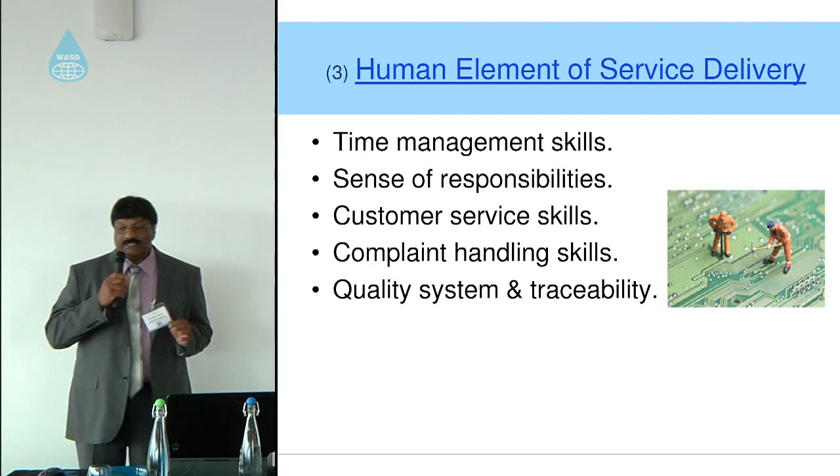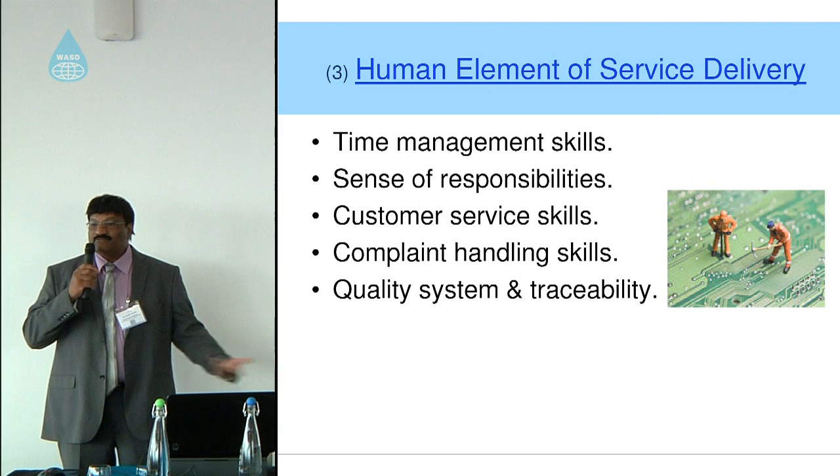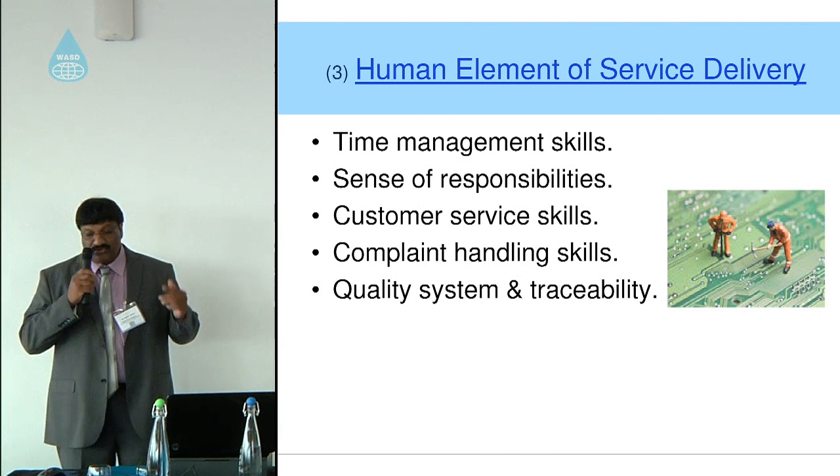Over the years, history shows that clinicians have attributed problems to equipment error, and it was swept under the carpet. No more — things are now changing.